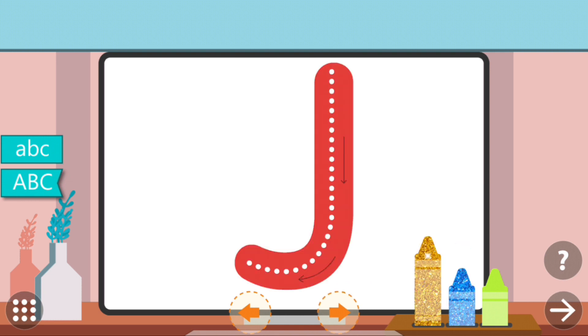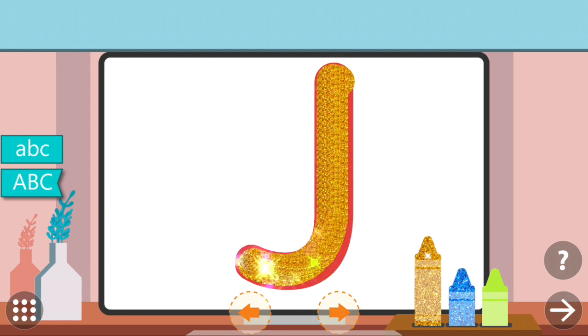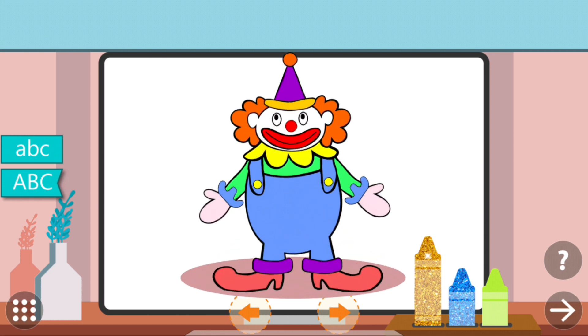Trace the dots to complete the letter. J. J. J. Joker.